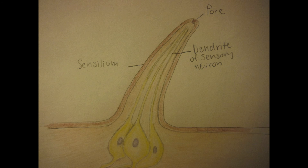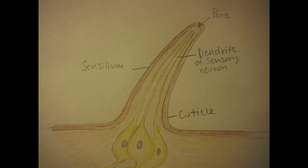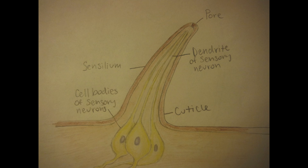Their taste receptor cells are bipolar sensory neurons. Each gustatory neuron is only able to express a single receptor protein, unlike the taste receptors in mammals.